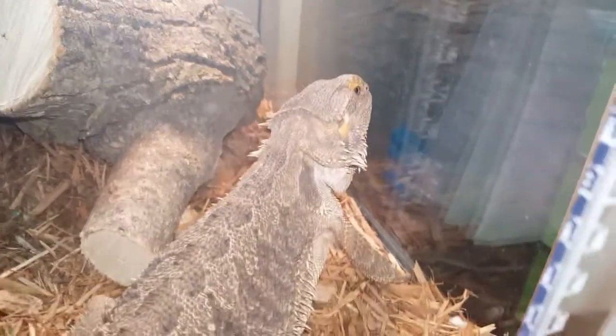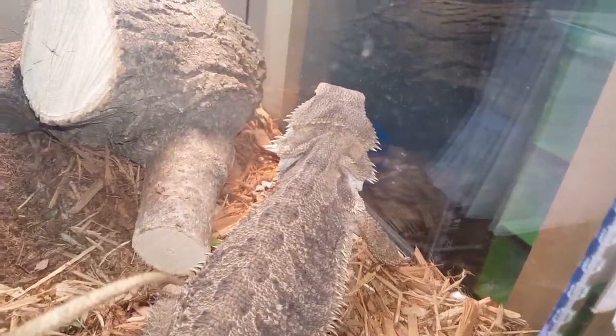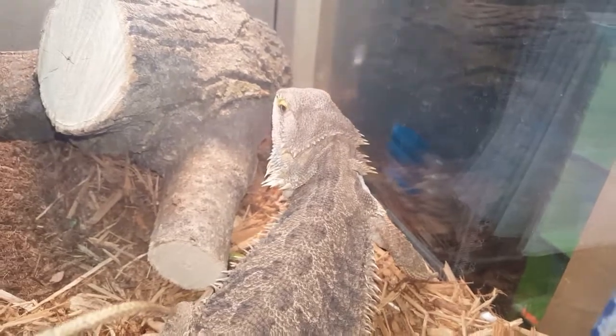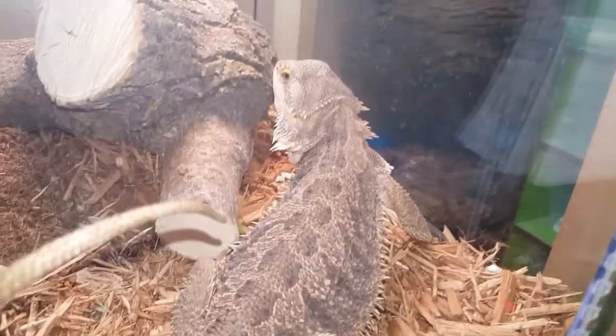Healthy beardies will normally have two to three clutches a season. Within a month or two — depending on temperatures, diet, and things like that — she should have another clutch. So we'll see what she does for us this season, but we love her.